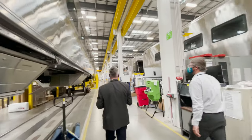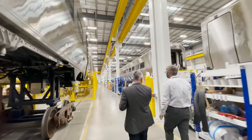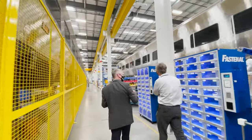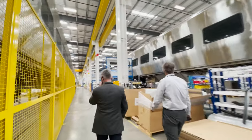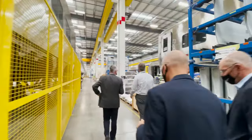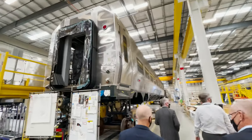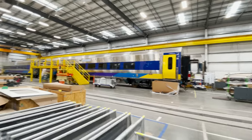Here's another Brightline car on the left. These cars are on temporary shock trucks which raise them up to give workers easier access underneath. The cars on the right here will be used on the San Joaquins here in California.